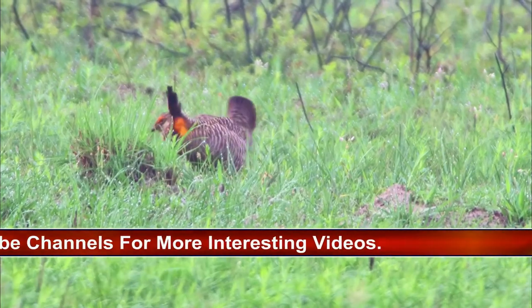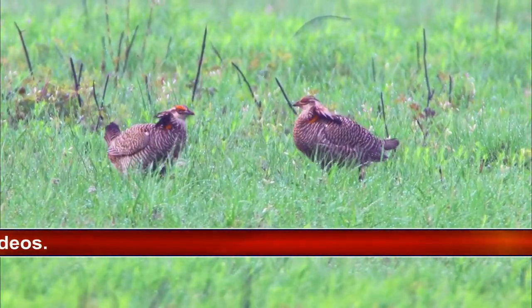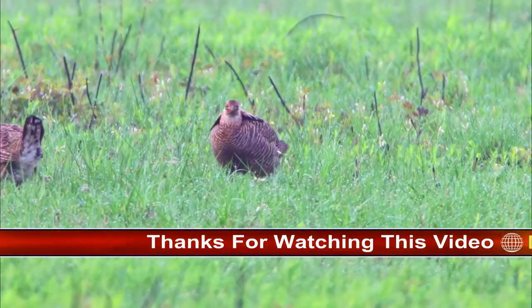Young follow the female away from the nest shortly after hatching. Young find all their own food. Can make short flights at about 2 weeks, stronger flights at 3 weeks. Young usually remain with the female for almost 3 months.